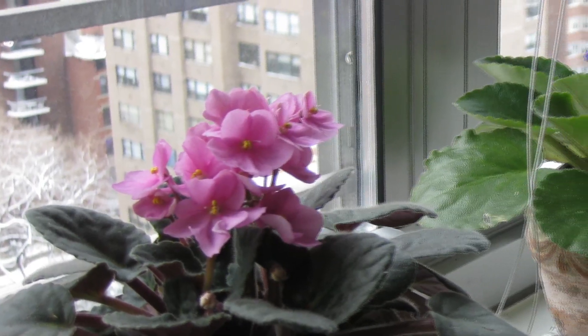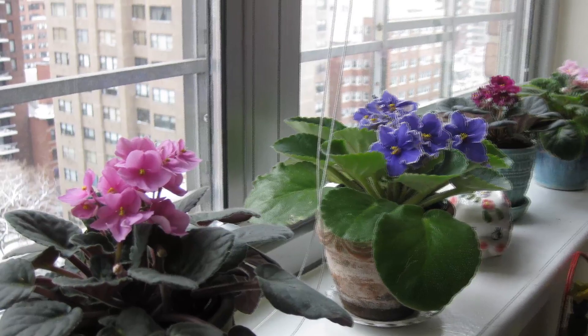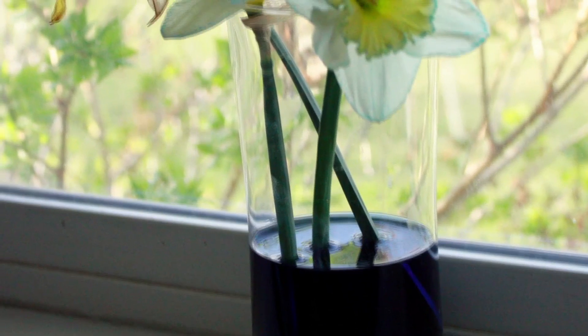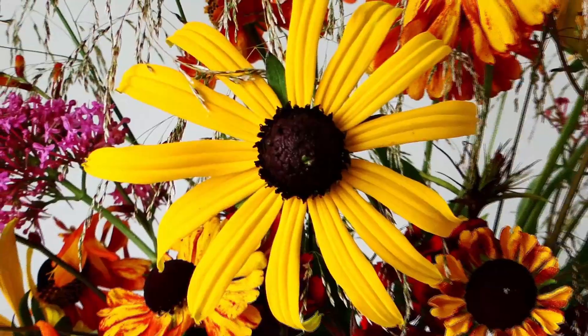I first became interested in science because of my grandma, who is a high school biology teacher. When I was little, she used to grow various flowers at home and used them as experimental material, adjusting the light and watering conditions.